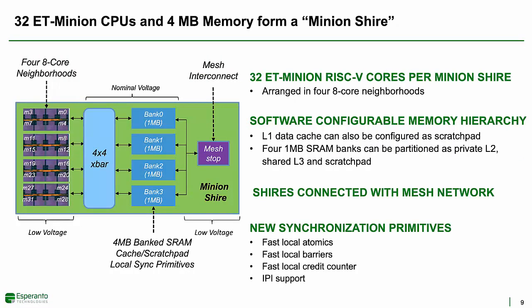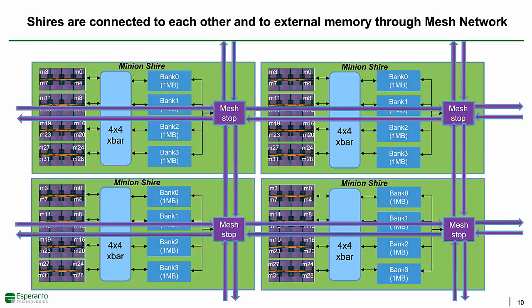Four of these eight-core neighborhoods are put together along with four megabytes of memory to form a 32-core minion shire. Each bank can be partitioned by the software to be either an L2 private cache to that shire, scratch pad memory, or L3 cache globally accessible across the entire chip by a global shared address space. Dense memory cells are required for these one megabyte SRAM banks and have to be operated at nominal supply voltages. Shires are connected to each other via an on-chip mesh interconnect, and to save power, the mesh interconnect is also operated on a low-voltage domain. Esperanto has also added several new synchronization primitives to enhance the performance of these cooperating parallel processes.